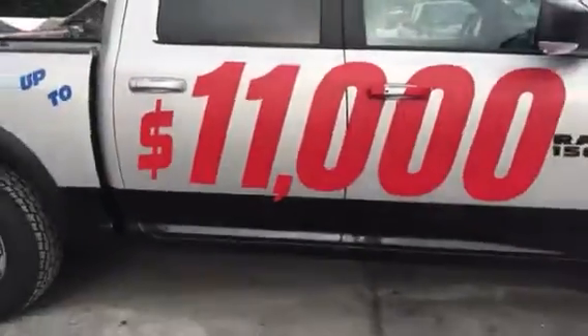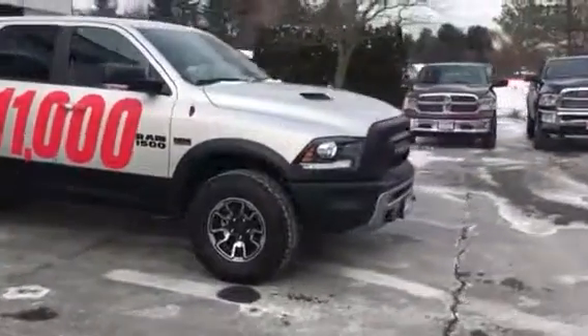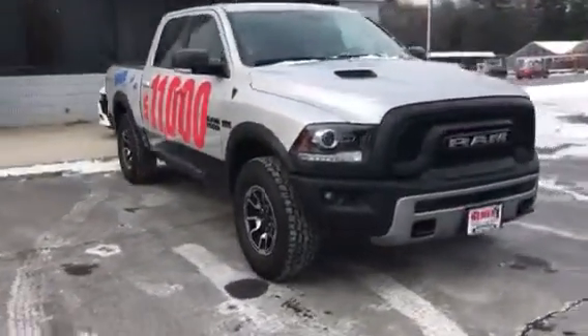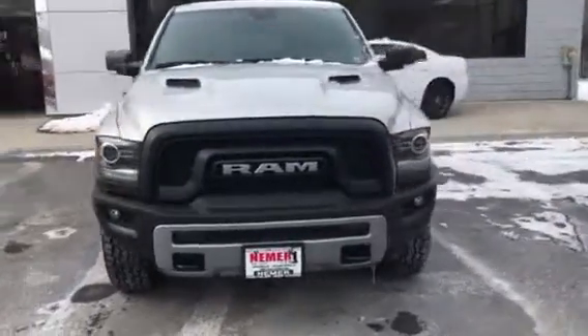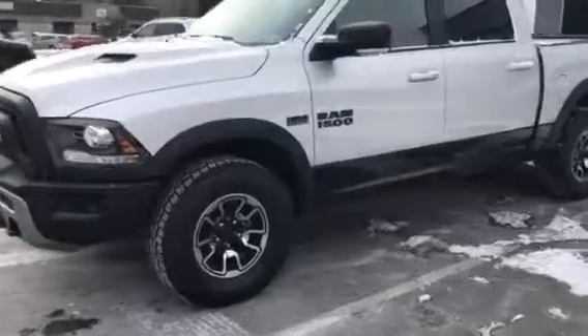Again, this is our 2017 Ram Rebel 1500 4x4 truck. Come see us today at 617 Maple Ave, Saratoga Springs, New York. I'm Danny.